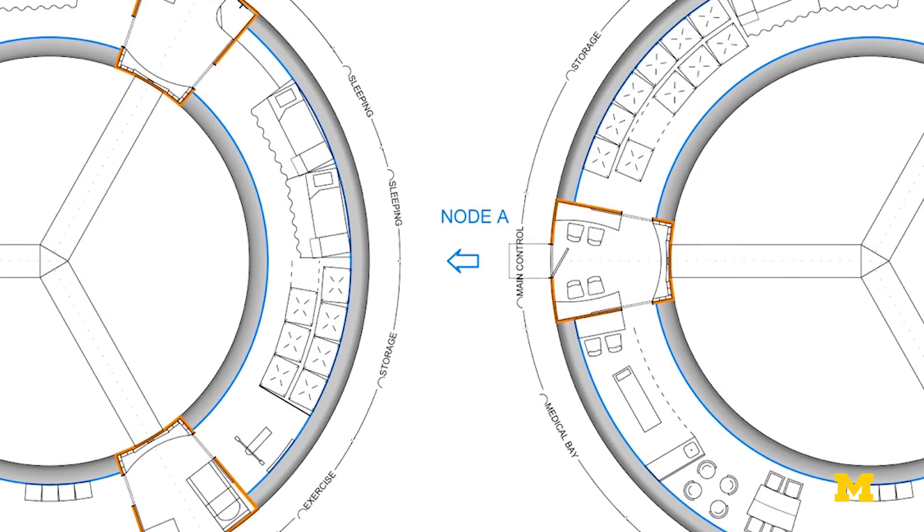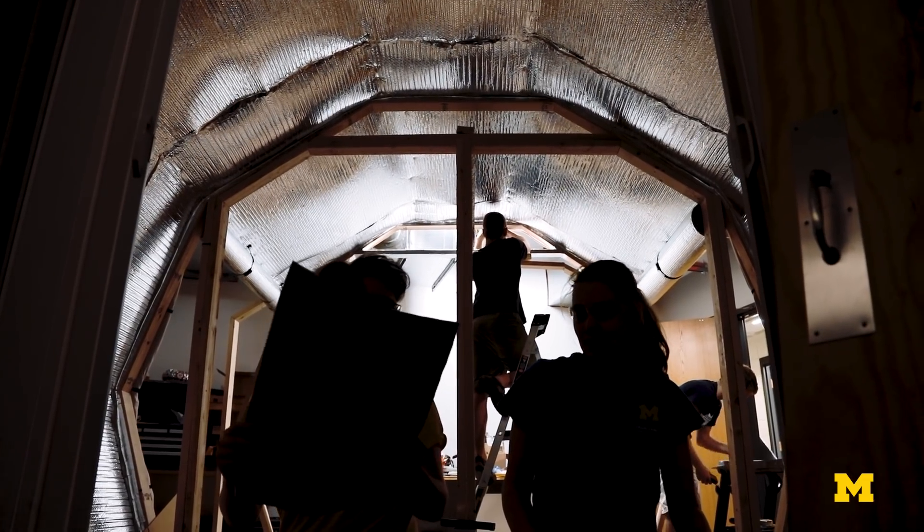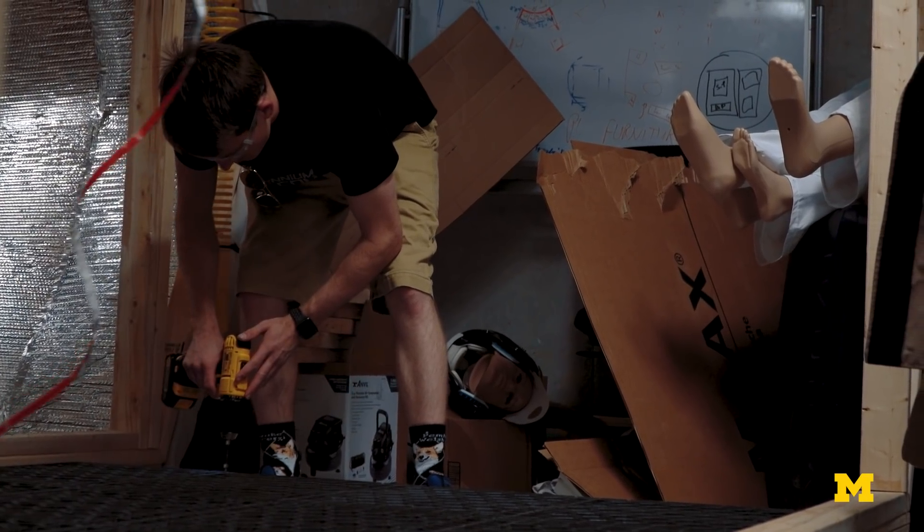It's a house, it's a medical device, it's a vehicle, it's a spaceship. It really doesn't fit neatly into any one box.